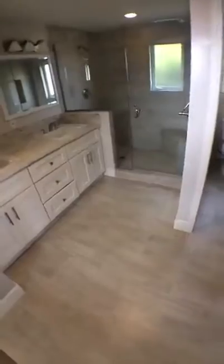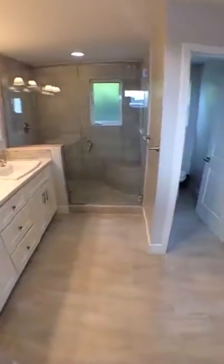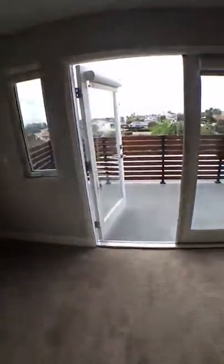And last but not least, we have the master. This thing is awesome. Check this out — off the bathroom, look at this walk-in closet here. Decked out. Here's the master — you've got your own deck, and these are your views.